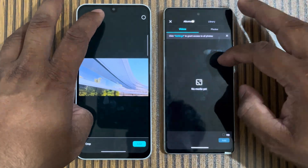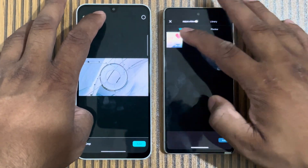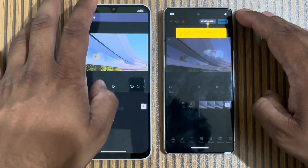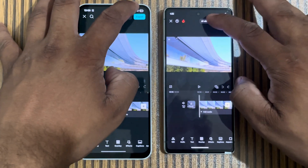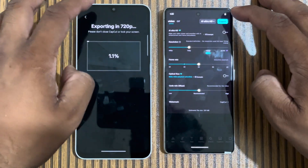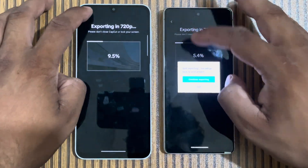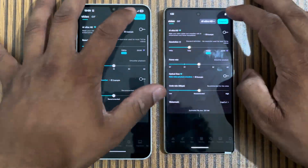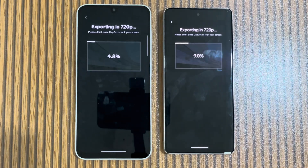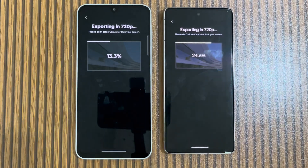In the video rendering test, GPU and RAM usage are tested, which is very demanding. Both phones are given the same video and same settings. Now we check out both phones in this test.